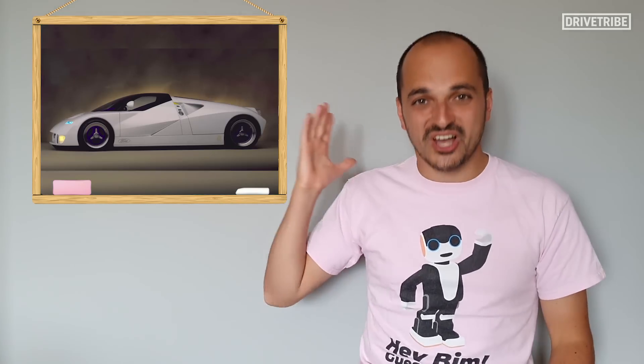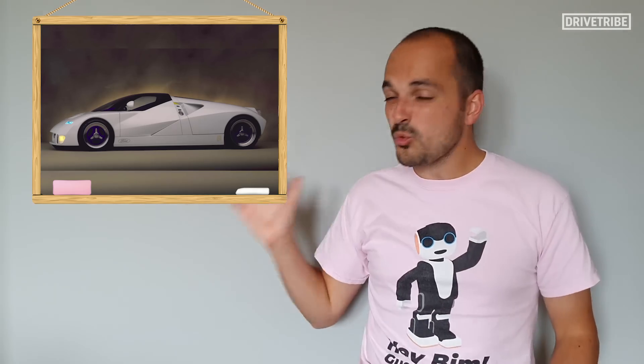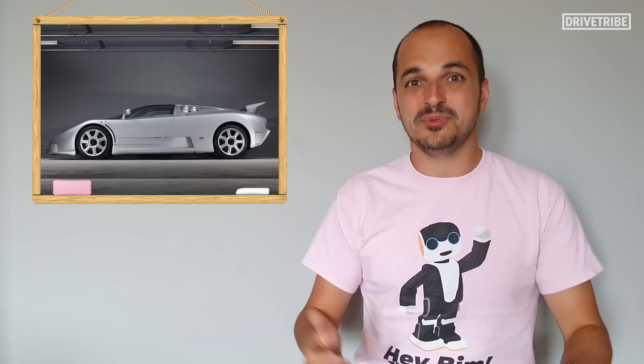But just look at this thing. This car was developed at the same time as my Mondeo ST. The GT90 was otherworldly — even up against its other supercar competitors of the time, it was so far ahead of the game in terms of design. The Diablo and the EB110 look ancient in comparison to this thing.